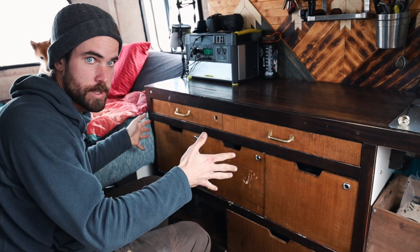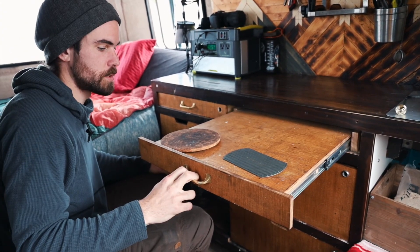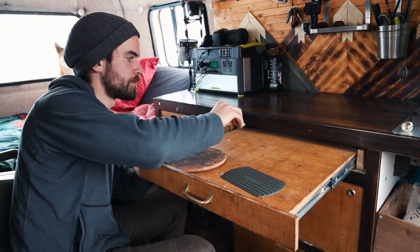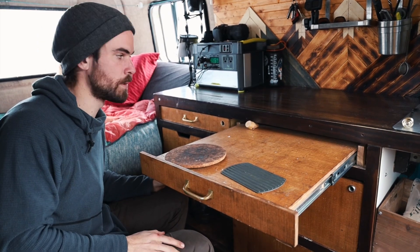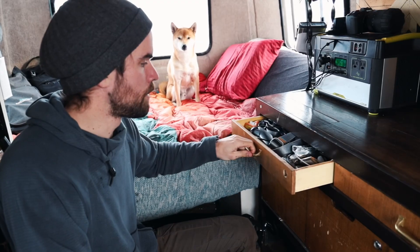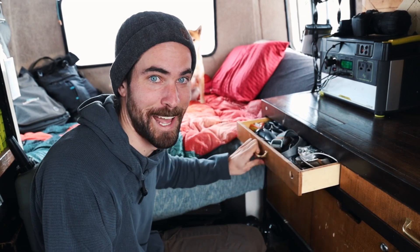Now for the lower part of the kitchenette. First, we have this shoddily made desk drawer that we've improved slightly and it works okay. I quickly carved this little piece of wood to wedge under here so it doesn't slide in and out when you're working on it, which makes it slightly more usable. It's a junk drawer and we will leave it at that.